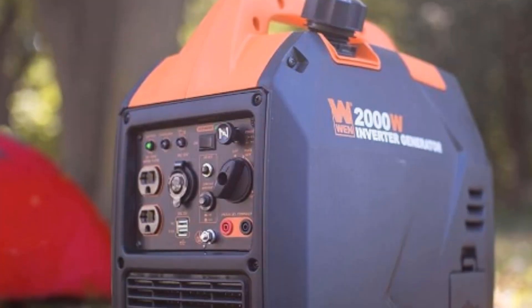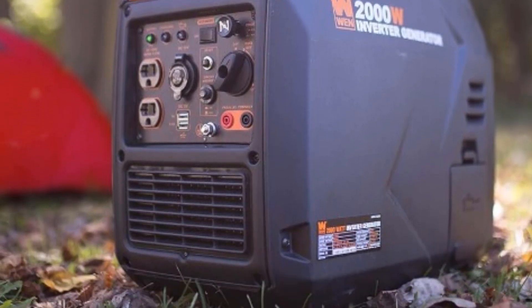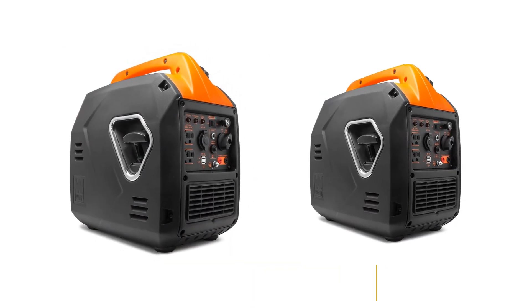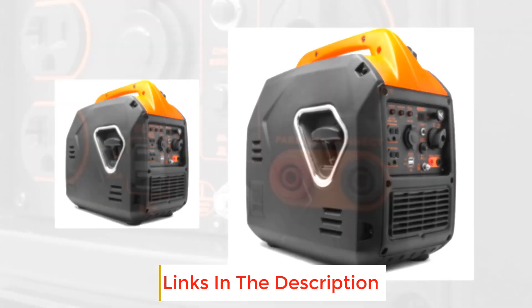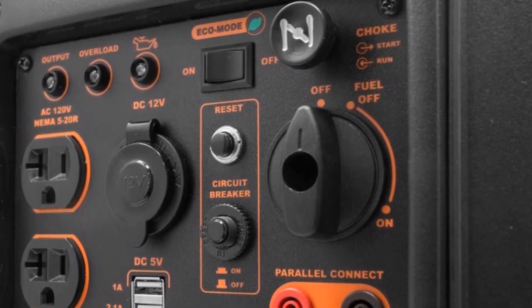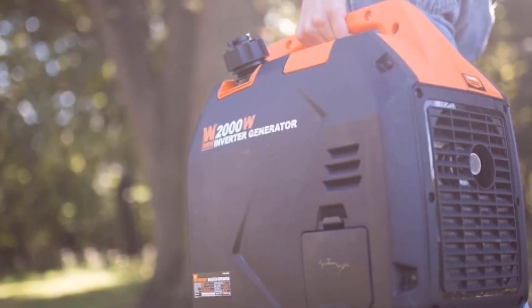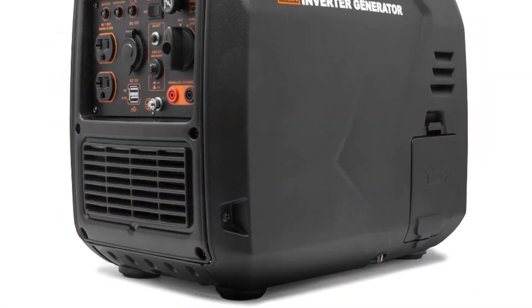Being an inverter, it offers more stable power and is less likely to cause voltage fluctuations that can damage your appliances. It weighs only 39 pounds, so you can easily carry it from your vehicle to your parking lot tent. It's also compact, so you can fit it in your car trunk with plenty of room to spare. One gallon of gas equals seven hours of runtime. It also features a 51 decibel level, which is quiet but not the most quiet on our list.